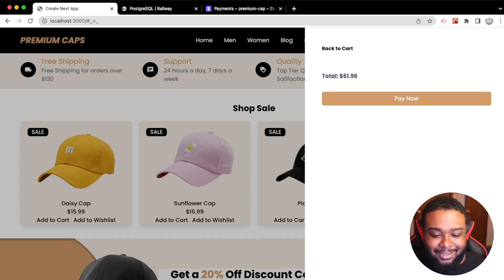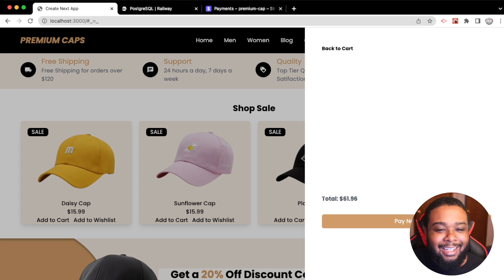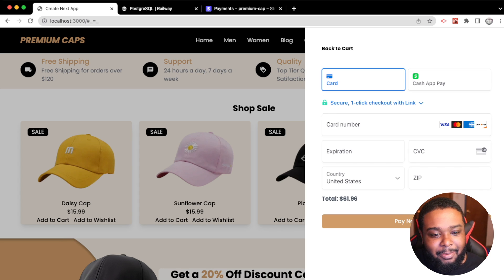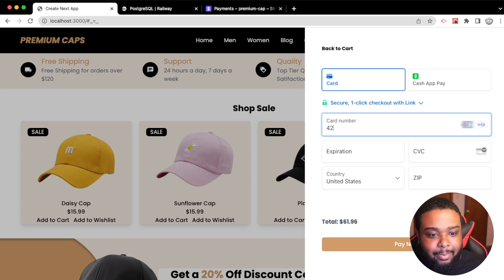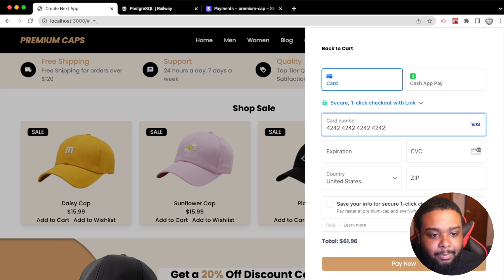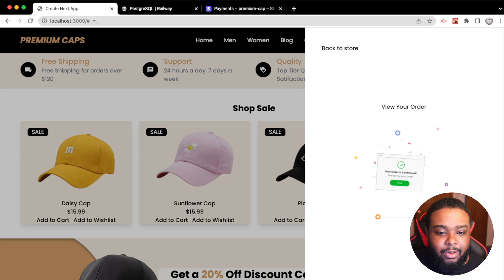There we go — we get the Stripe checkout form. I'm going to type in a fake card number and some details. I haven't shown you guys the database yet — all of this is being tracked. Once we click 'Pay Now' we get a processing state and then an 'Order Confirmed' animation.